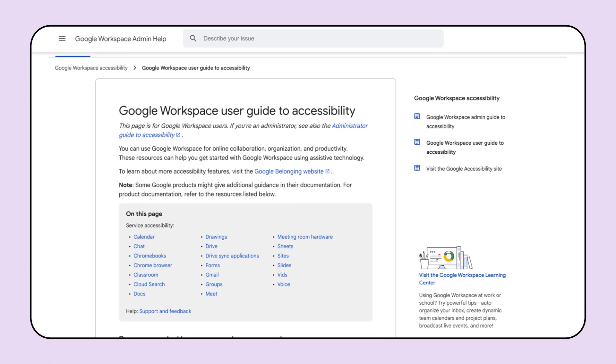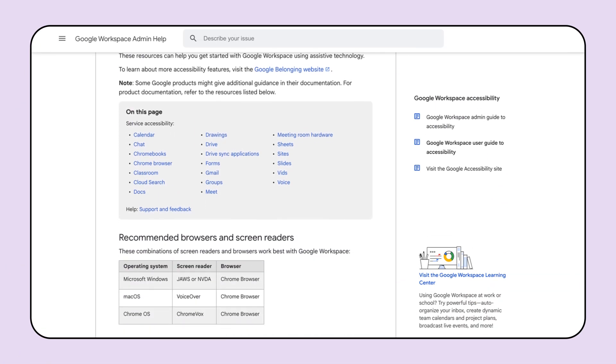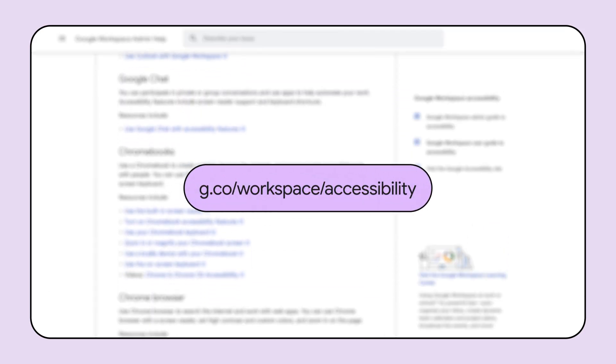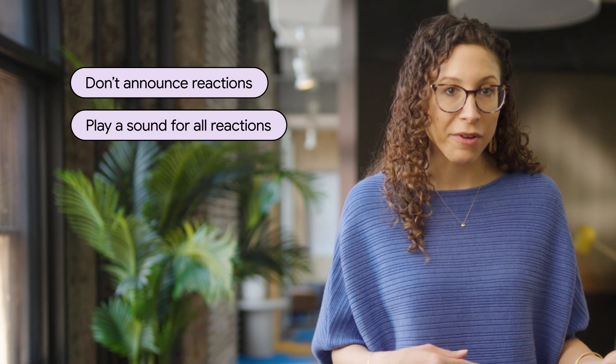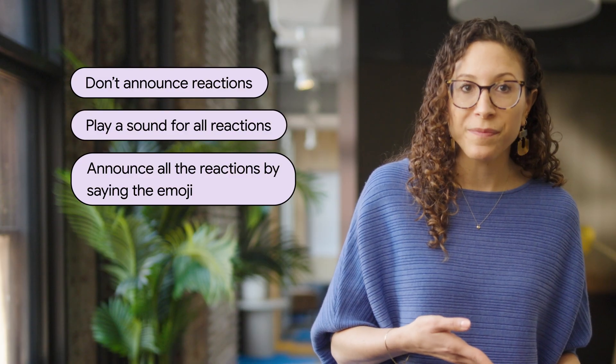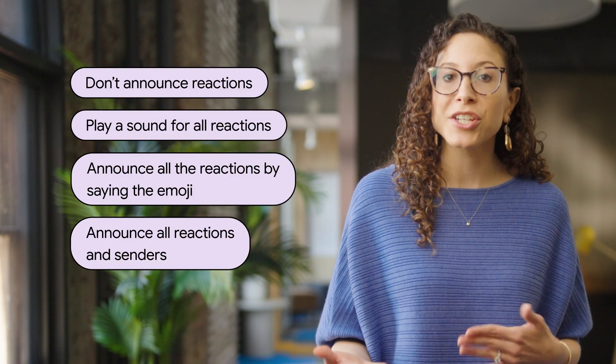For Workspace users, we recently published five new Help Center articles about navigating apps like Chat, Docs, and Drive. These can be found at g.co/workspace/accessibility. And for screen reader users, we recently added new settings for Google Meet Reactions so people can better customize the meeting experience. New screen reader reaction settings include: don't announce reactions, play a sound for all reactions, announce the reactions by saying the emoji, and announce all reactions and senders.